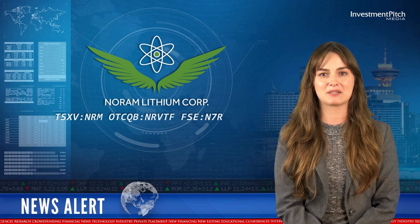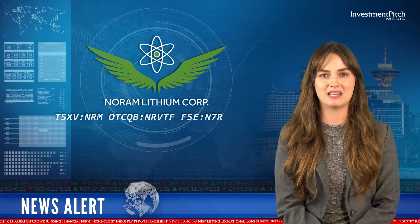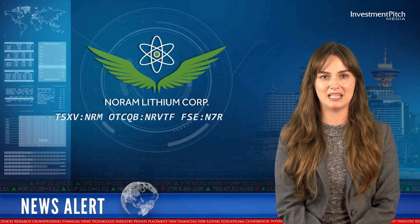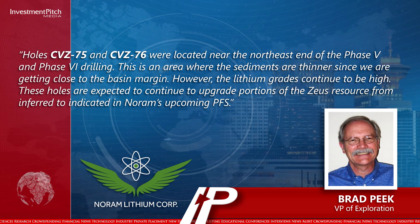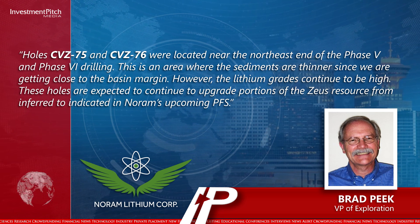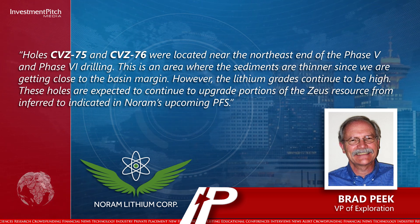Brad Peek, VP of Exploration, stated: Holes CVZ-75 and CVZ-76 were located near the northeast end of the Phase 5 and Phase 6 drilling. This is an area where the sediments are thinner since we are getting close to the basin margin. However, the lithium grades continue to be high. These holes are expected to continue to upgrade portions of the Zeus resource from inferred to indicated in NORM's upcoming PFS.